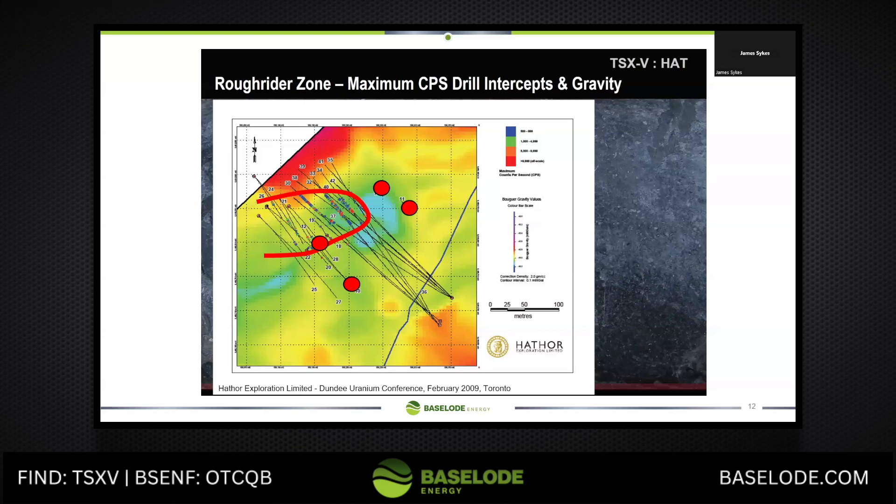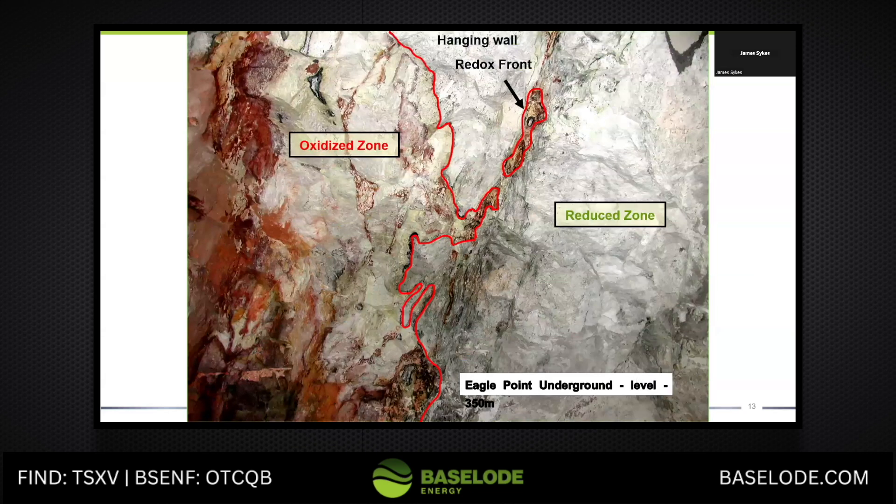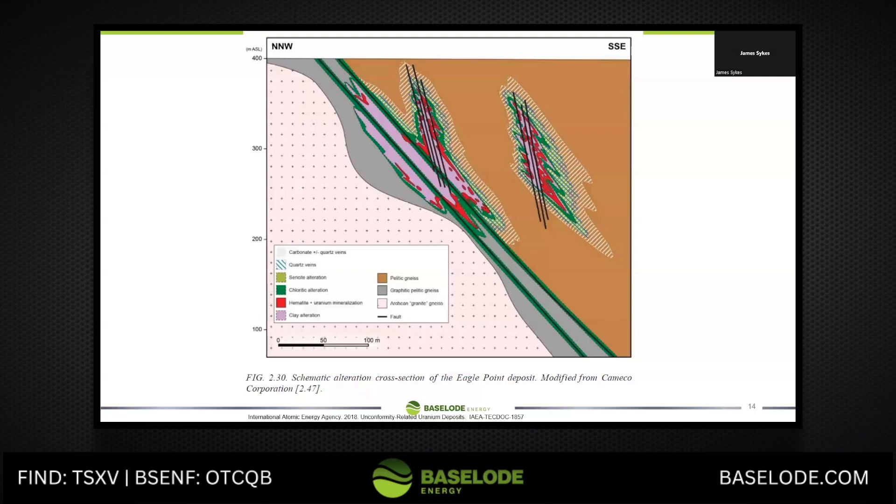Absolutely fantastic deposit, Rough Rider. So you can be that close, but that alteration is very key because you see it in mined deposits — Équipe Point underground, for example. If you look at the Équipe Point system, that purple layer, the clay alteration, it can go for hundreds of meters and be barren down dip. Very important. These are large systems — these aren't tiny. These are massive systems that go on for hundreds of meters in at least one direction.